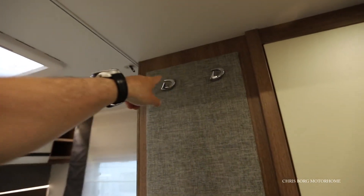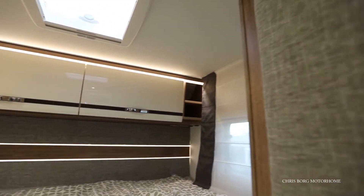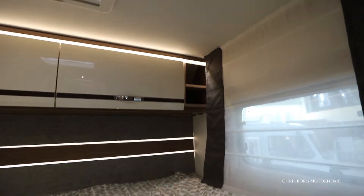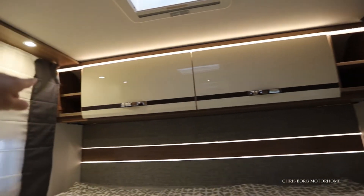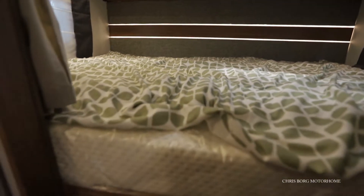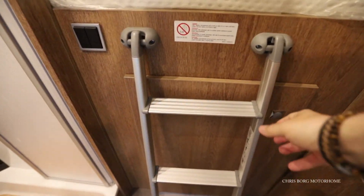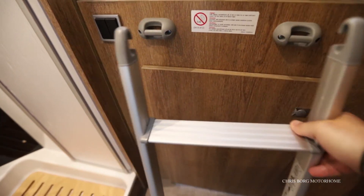On the other side you have a couple of hooks for your clothes, and also some cabinets and some shelves on both sides. You use a ladder here when you want to get up to the bed.